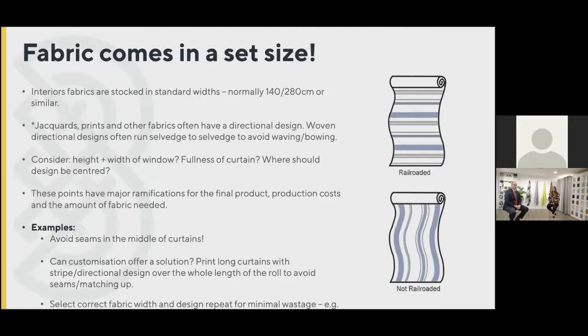Railroading is illustrated on screen with a stripe — the most directional design you can get. You need to think about how many seams will be in the curtain and how wide the room is. A fabric roll could be 30, 50, or 100 meters long depending on the article, and might only be 140cm or 280cm wide. Railroading means having the stripe running from selvage to selvage — the width of the fabric. It can be an economical or aesthetic decision. Some clients don't want any joints, and with blackout that's especially important because seams are places where light can come through.